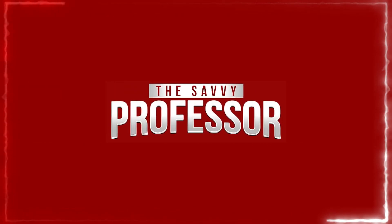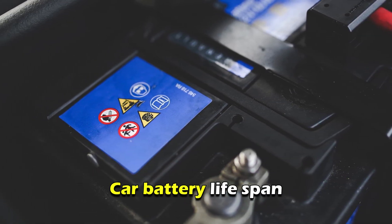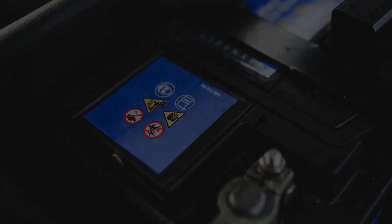Hi guys, this is Sarah from The Savvy Professor. In today's video, we're going to talk about the car battery lifespan and how to prolong it.